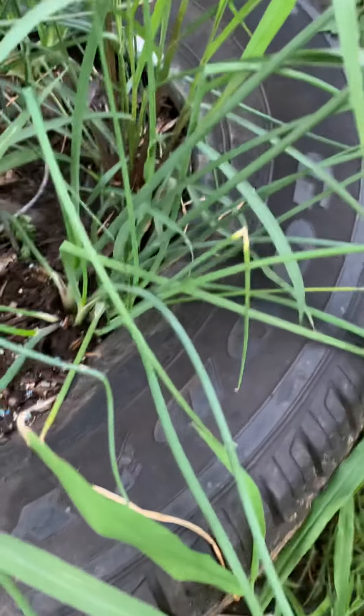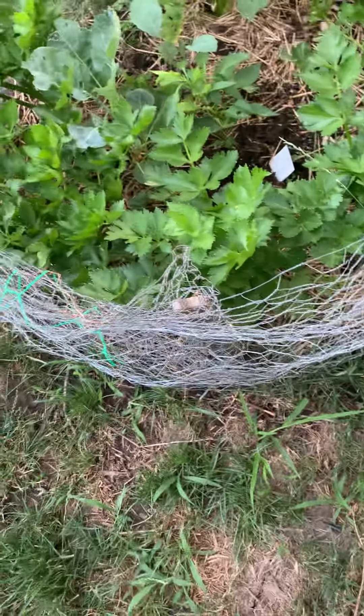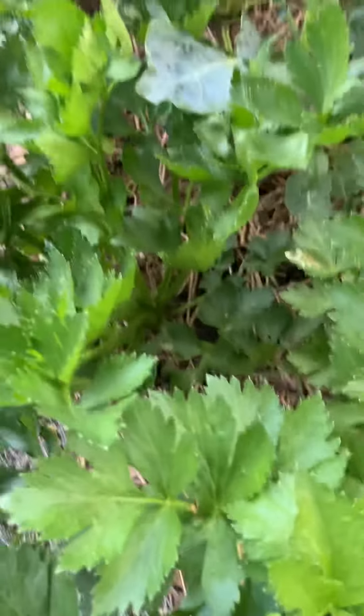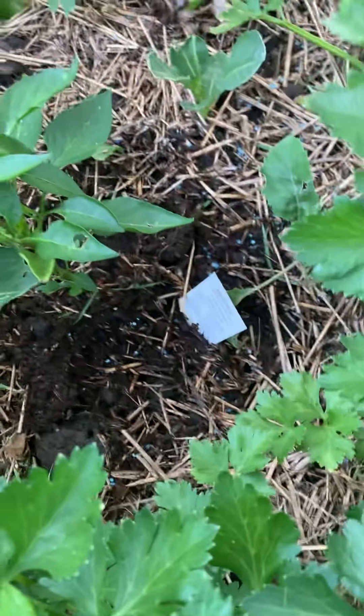Lemongrass and chive in here with it and lots of celery. Kevin likes to come and pick some and put it in his smoothies and his drinks. I got him a juicer for Father's Day, so he's been going crazy with that.